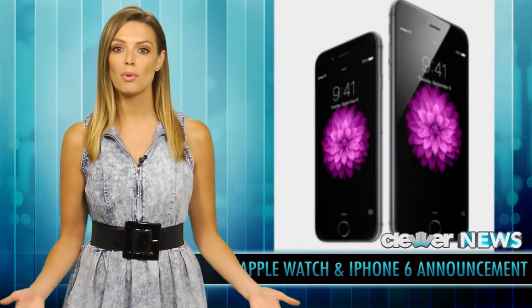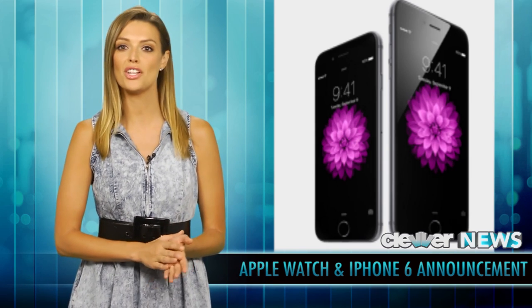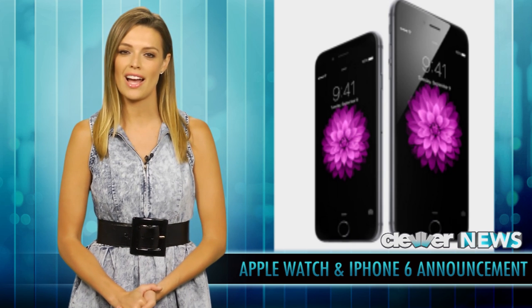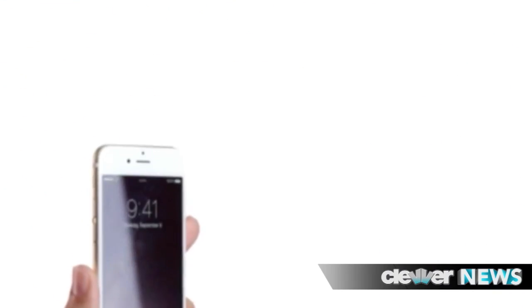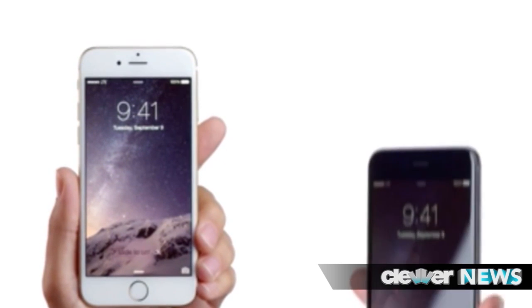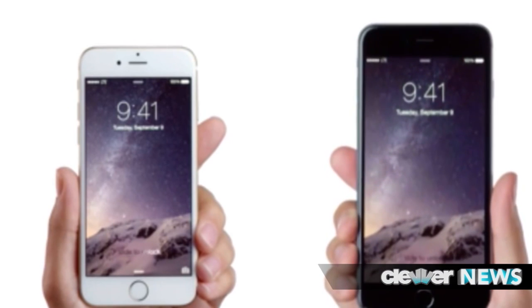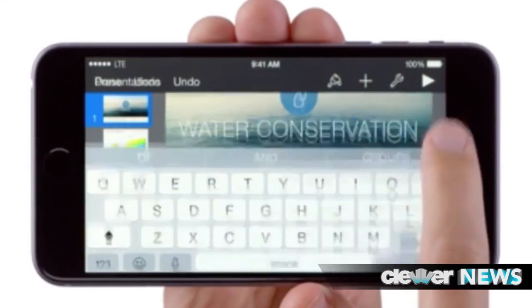Apple also showed us the new iPhone 6 with a 4.7-inch display, and the new iPhone 6 Plus with a 5.5-inch display. The displays are bigger and the phones are thinner than ever. It's 50% more energy efficient than its predecessor, 84 times faster on graphics, and 50 times faster CPU than the original iPhone.